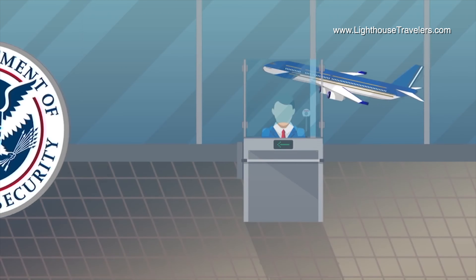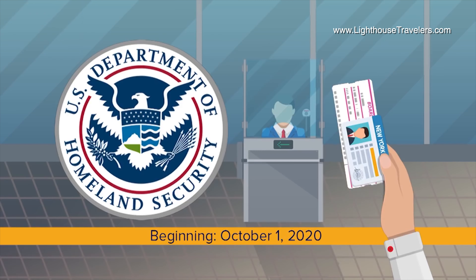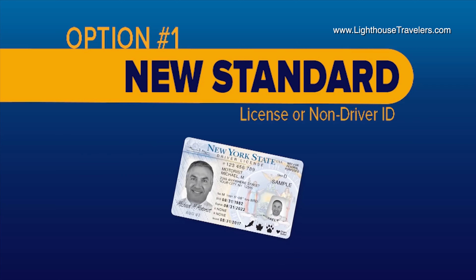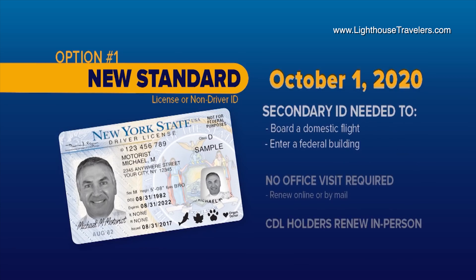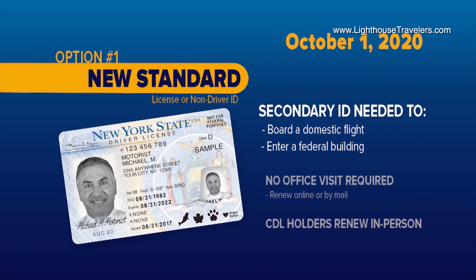Here's the deal. Because of the Federal Real ID Act, beginning October 1, 2020, your regular old license isn't going to be accepted alone as proof of ID for domestic air flights. Take a look. The new standard New York State license, permit, or non-driver ID will now be marked not for federal purposes. And starting on October 1, 2020, it won't get you onto a plane for a trip within the U.S. without additional ID, like a passport.